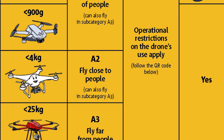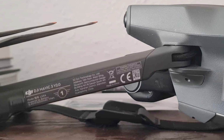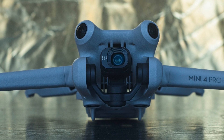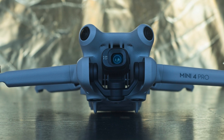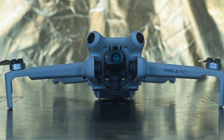In subcategory A2, it is possible to fly in urban areas, even close to buildings, but with a minimum distance of 30 meters from uninvolved people. In subcategory A3, a minimum distance of 150 meters must be kept from buildings and uninvolved people. All drones sold from January 2024 must have the CE mark specifying the class. Drones sold before this date without the CE mark will be considered legacy models. All legacy models will operate under subcategory A3, regardless of their weight. For example, a Mini 4 Pro, which weighs below 250 grams, will be considered class C0 if it is marked; otherwise it will be in class C1 as a legacy model.